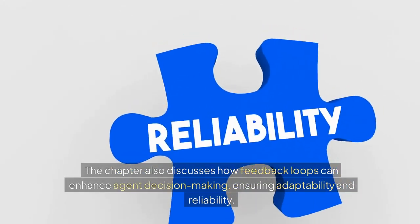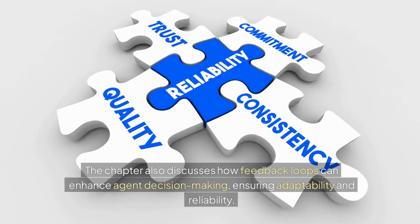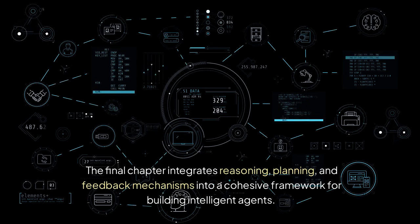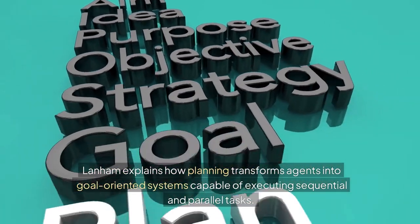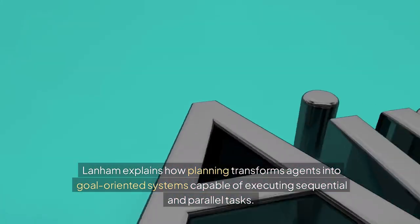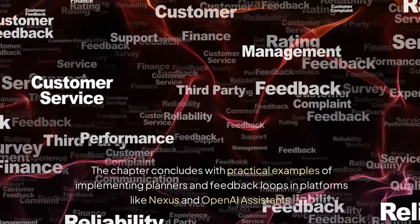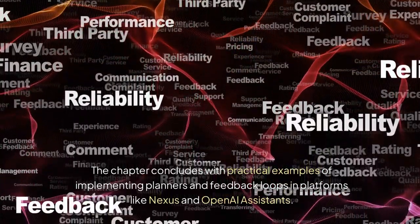The chapter also discusses how feedback loops can enhance agent decision-making, ensuring adaptability and reliability. Chapter 11: Agent Planning and Feedback. The final chapter integrates reasoning, planning, and feedback mechanisms into a cohesive framework for building intelligent agents. Lanham explains how planning transforms agents into goal-oriented systems capable of executing sequential and parallel tasks. Feedback is highlighted as a critical component for refining agent behavior, with practical examples of implementing planners and feedback loops in platforms like Nexus and OpenAI assistants.